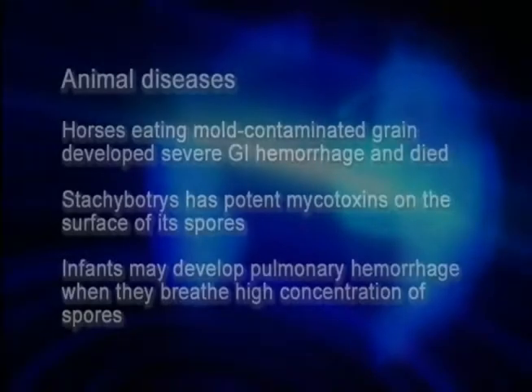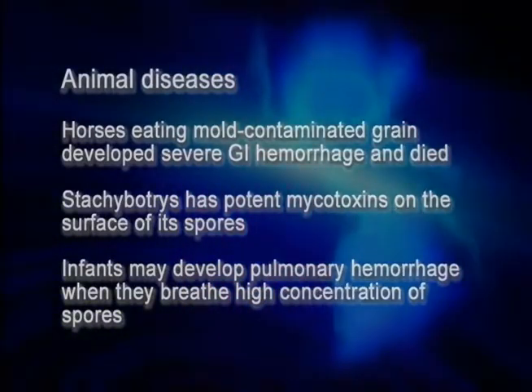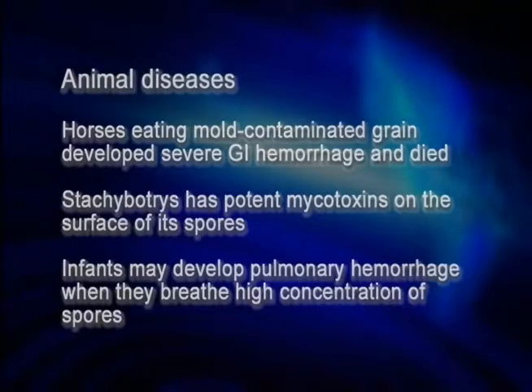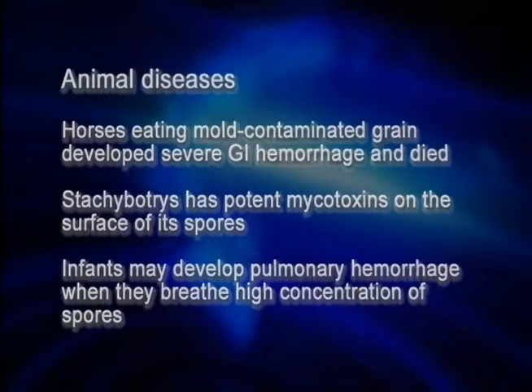What happened with the babies was extraordinary, and we had a hard time believing it might be linked to these molds until we looked back at the animal literature. Sure enough, if horses ate moldy grain, they got a gastrointestinal hemorrhage — so it seemed quite plausible that if babies breathed mold in the air, their hemorrhage would be in their lungs.